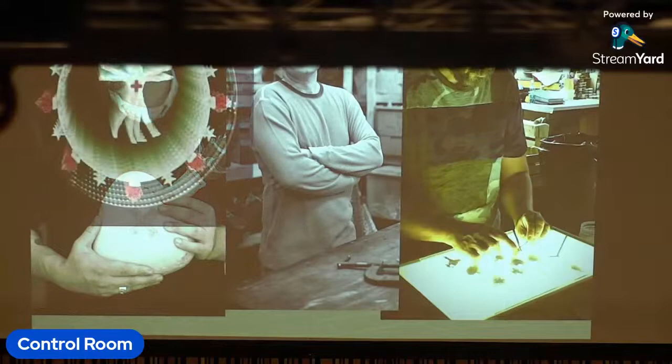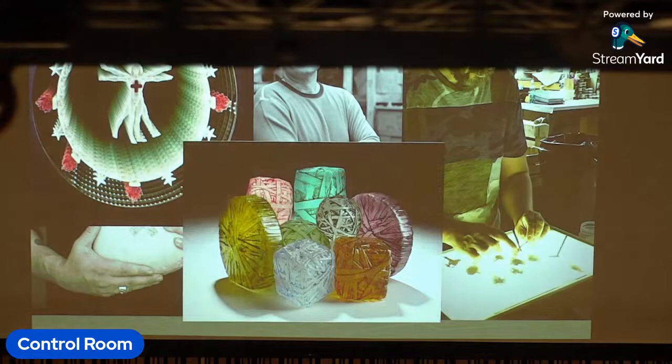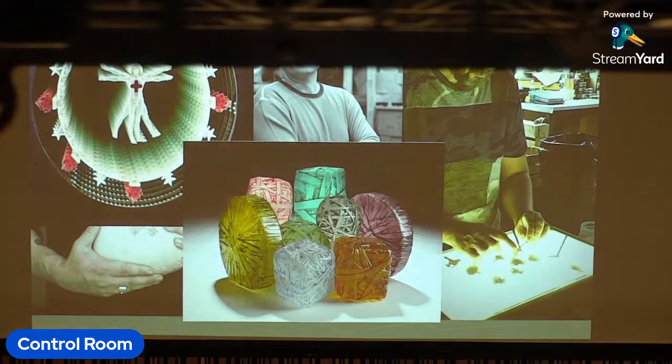The school is run by three artists. It was founded by Tim Tate and Erwin Timmers in 2001. I joined the school in 2003 and became co-director in 2005. Each of the directors has a different approach to the material as a way of expression.